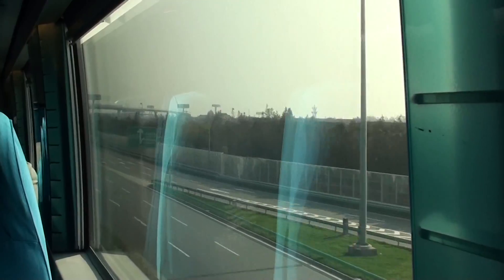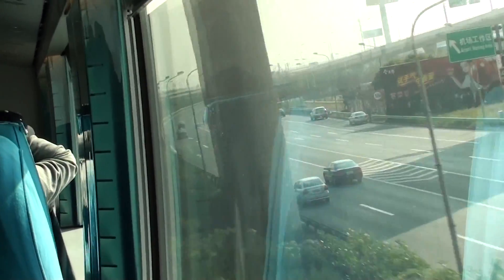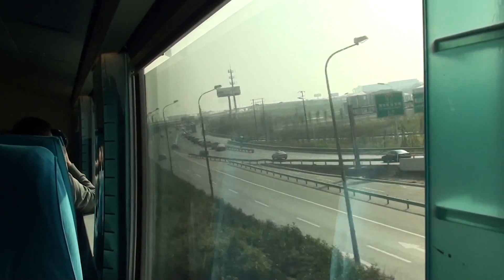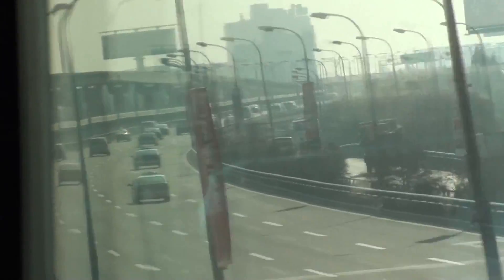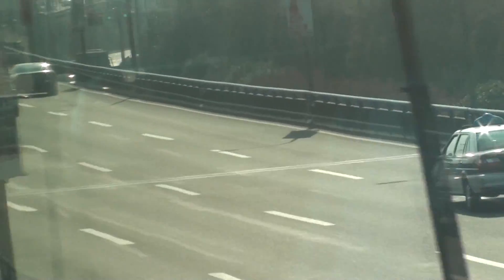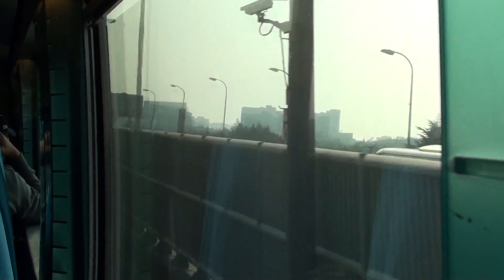We're pulling into Pudong International Airport. Doing another 90-degree turn to the right — we've got a 10% cant on the track. You can see the guideway up ahead, an elevated section. We're going up a little bit, then we'll go down into the airport terminal area. We're doing 255 km/h at that moment.